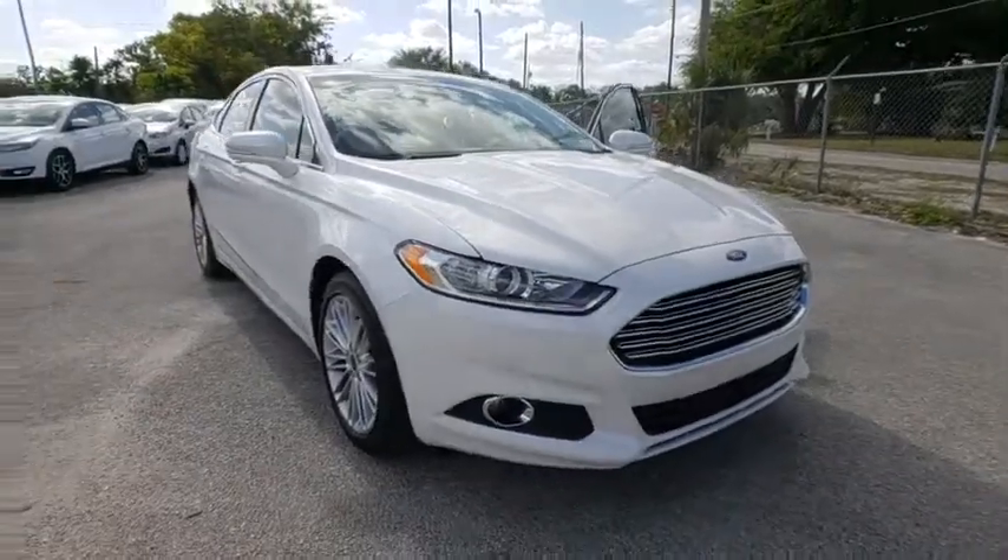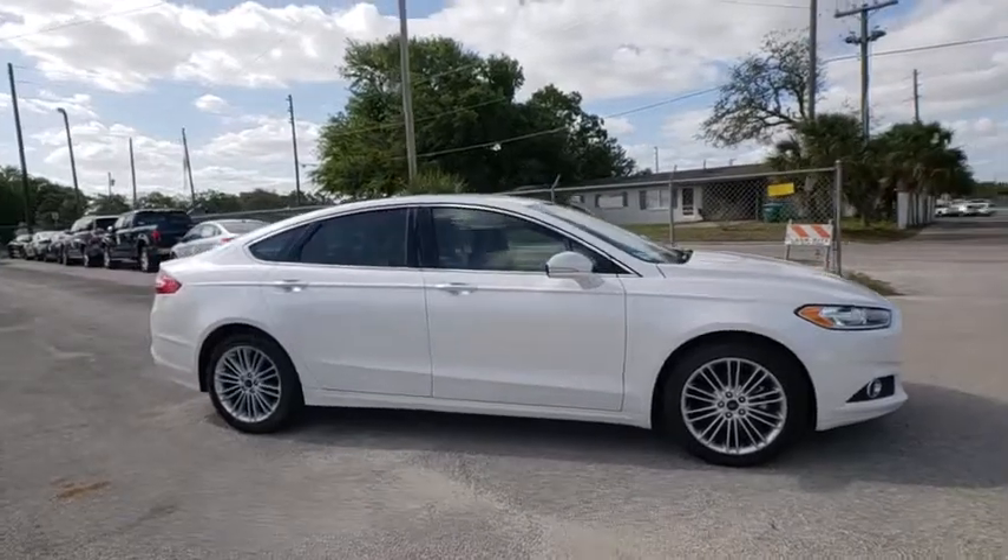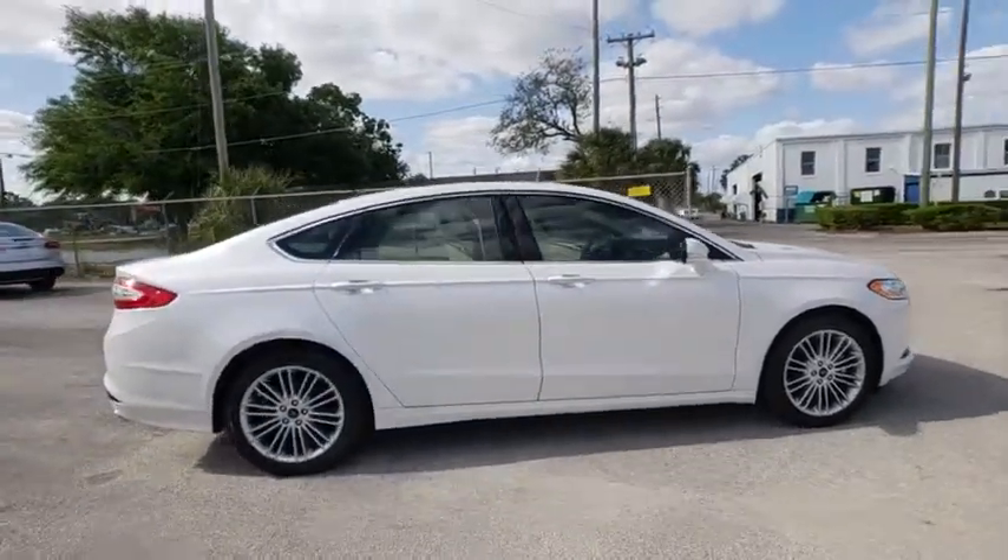2016 Ford Fusion. You can have both impressive power and great economy in a Fusion. Here are some of this vehicle's great options.